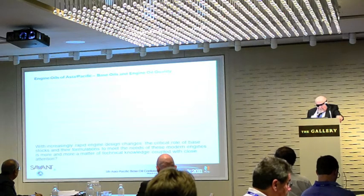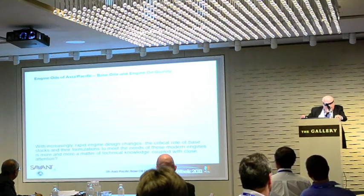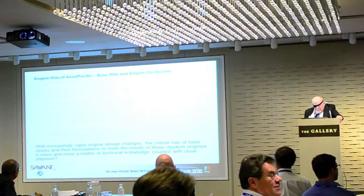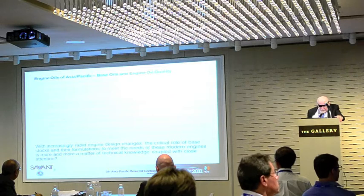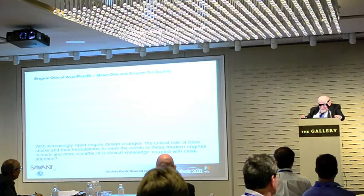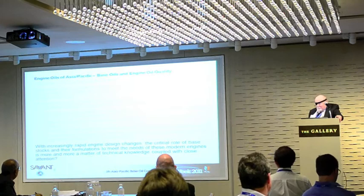With increasingly rapid engine design changes, the incredible role of base oils and their formulations to meet the needs of these modern engines is more and more a matter of technical knowledge coupled with close attention to the vagaries, the changes that can occur in formulating an oil.